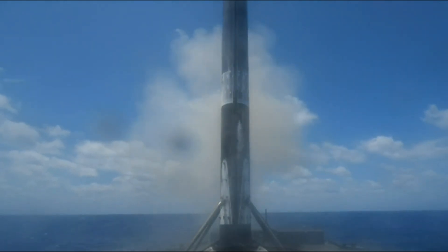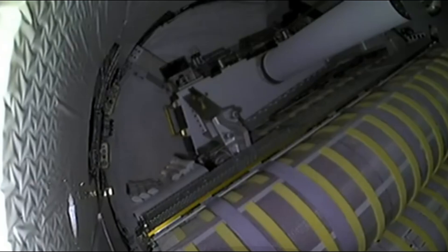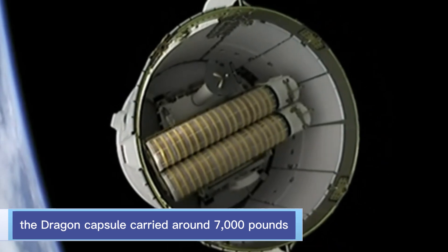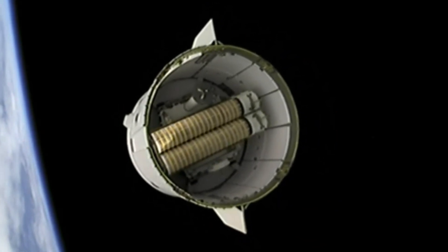Approximately 12 minutes after liftoff, the Falcon 9 upper stage deployed the uncrewed Dragon capsule into a planned low Earth orbit. The Dragon capsule carried around 7,000 pounds of supplies and scientific investigation materials for the crew aboard the space station.